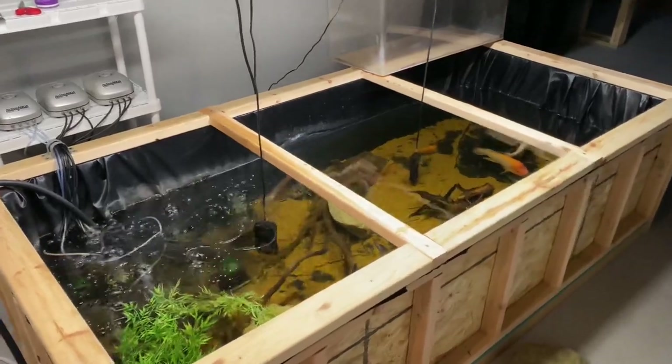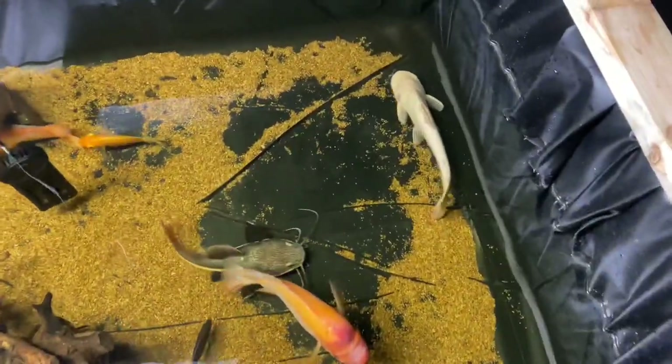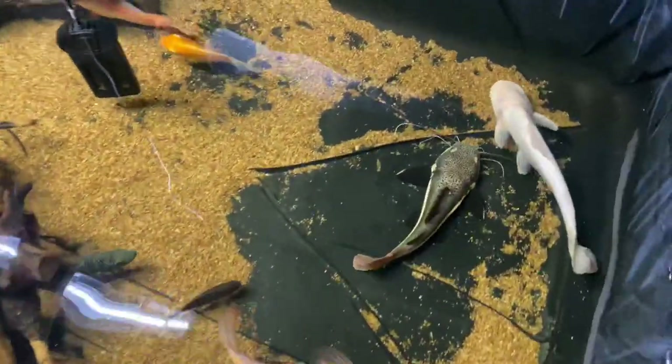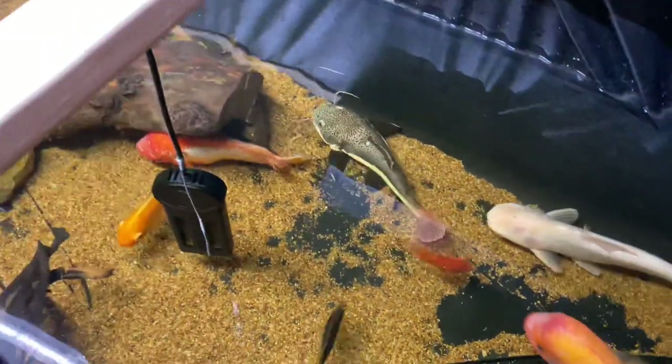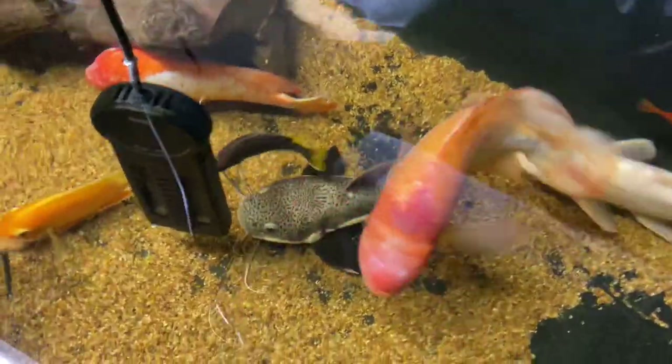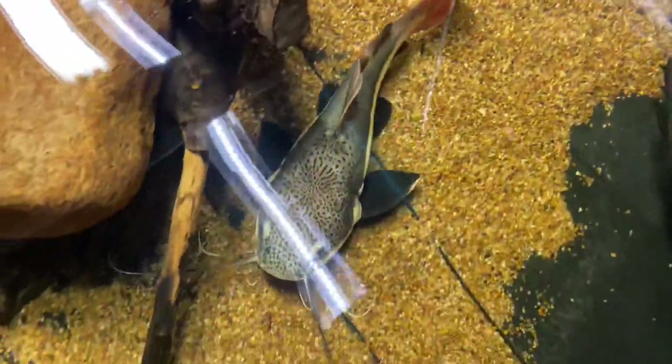Here's the pond — it's 400 gallons and I built it out of plywood and two-by-fours. There's the red-tailed catfish. Look at him, he's absolutely magnificent. The coloration on these things is really what does it for me — the wide body, the personality, and the speckled coloration on the top of the fish. It's just absolutely amazing.